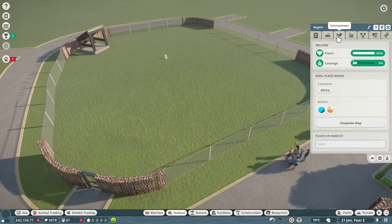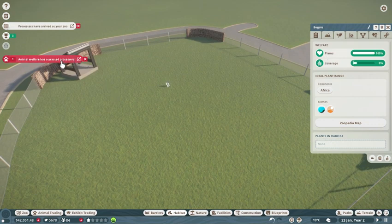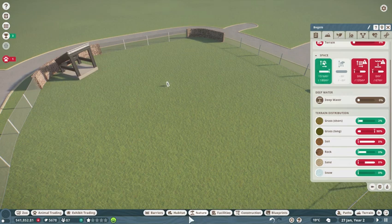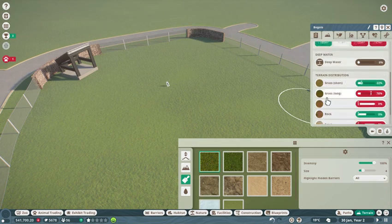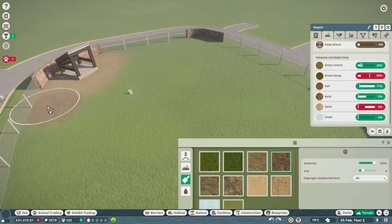Now terrain. Yeah, already — holy crap. Environment terrain needs more short grass. I gotta remember how to do this. I said more short grass — less long grass, more soil. I'll put soil here. Soil's starting to be good.